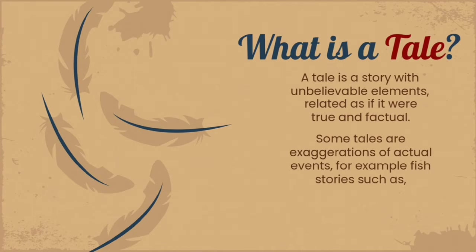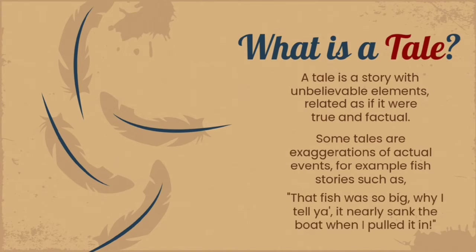For example, fish stories such as: "That fish was so big, why I tell ya, it nearly sank the boat when I pulled it in."